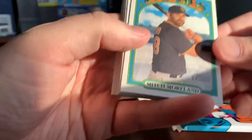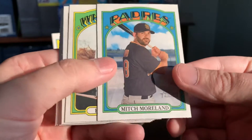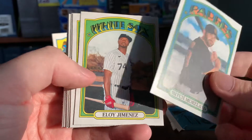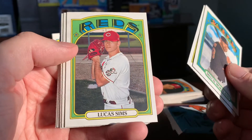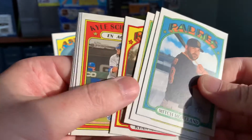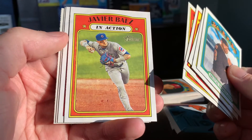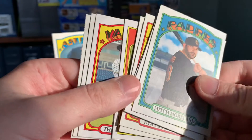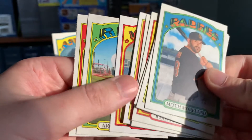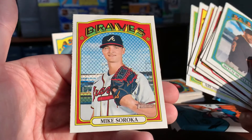Third and final pack. We have former Red Sox player Mitch Moreland — he had some big hits for the team. The injured Eloy Jimenez. Lucas Sims. Ryan McMahon. Kyle Schwarber in action. Javier Baez in action — some good Cubs action there. Tyro Estrada, not sure if I pronounced that right. Archie Bradley. And Mike Soroka.